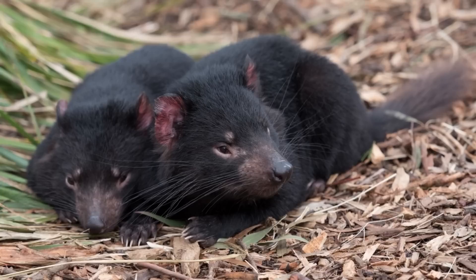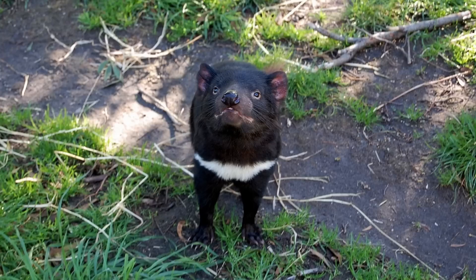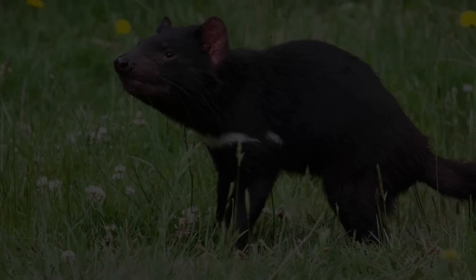These famously feisty mammals have a coat of coarse brown or black fur and a stocky profile that gives them the appearance of a baby bear. Most have a white stripe or patch on their chest and light spots on their sides or rear end. They have long front legs and shorter rear legs, giving them a lumbering pig-like gait.